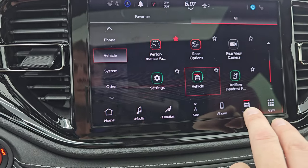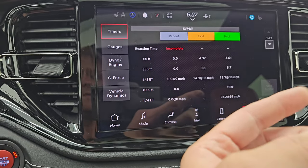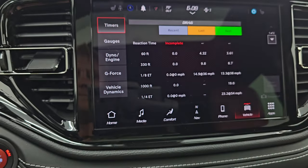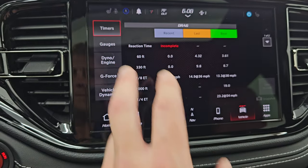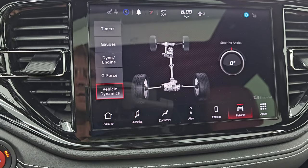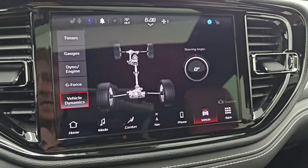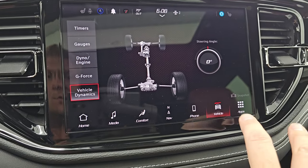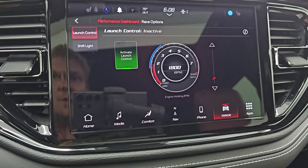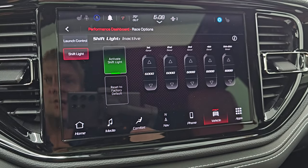There are your performance pages. You get your timers for 60 feet, 330 feet, eighth mile, 1,000 feet, and quarter mile, so you can record that and get your best times. You have all your different gauges, dyno, g-force, and vehicle dynamics — and if I turn the wheel, you can see that angle changes. A lot of really cool stuff you can do with this radio. You also have launch control and shift lights that you can change for each gear.